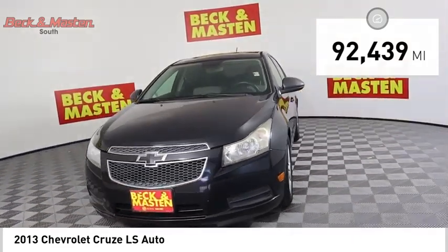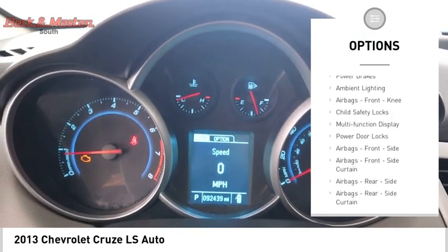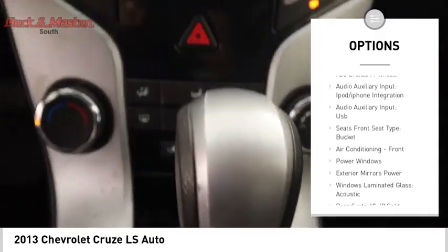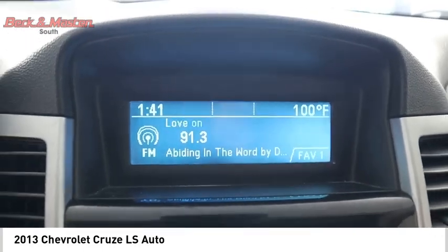Here are some of this vehicle's great options: traction control, stability control, roll stability control, daytime running lights, power brakes, ambient lighting, airbags, front knee, child safety locks, multifunction display, power door locks.